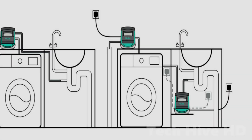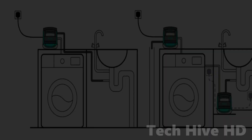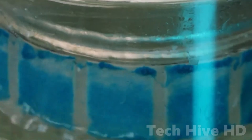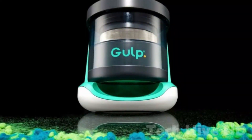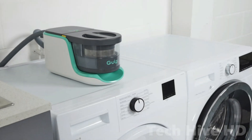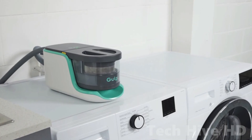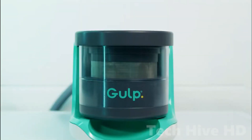Gulp can function seamlessly with all types of European washing machines, works efficiently with any detergent, and doesn't necessitate the use of replacement filters. It's a gadget that not only makes laundry easier, but also helps to protect the environment. By choosing Gulp, you can reduce your carbon footprint and contribute to a cleaner, healthier planet. So, join the sustainability revolution and make Gulp a part of your household today.